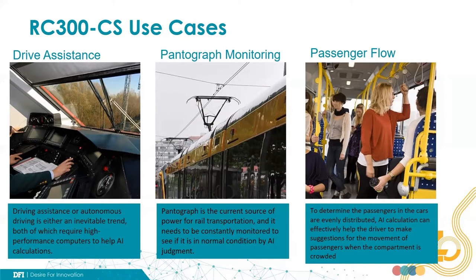The second scenario is pantograph monitoring. The pantograph is one of the power sources of train operation, and it needs to be constantly monitored to ensure it is in healthy condition. Generally, there are some cameras on top of the train to monitor the appearance of the pantograph. Along with AI technology, the monitoring center can quickly judge if any abnormality occurs and then plan the maintenance schedule. This is a kind of predictive maintenance technology that helps avoid operational interruption and safety loss due to pantograph breaking unexpectedly.